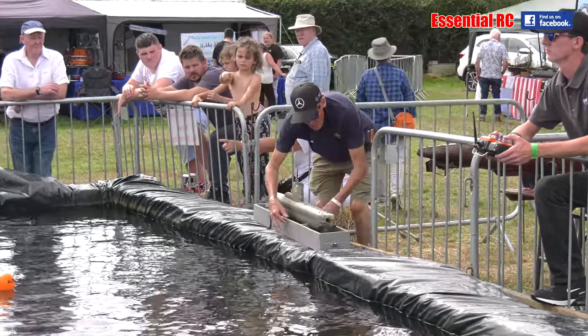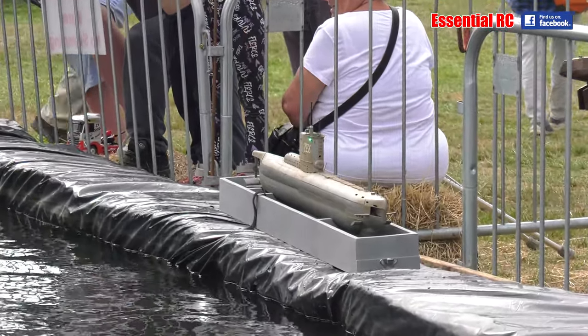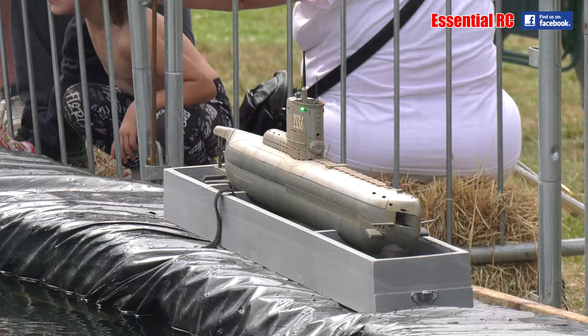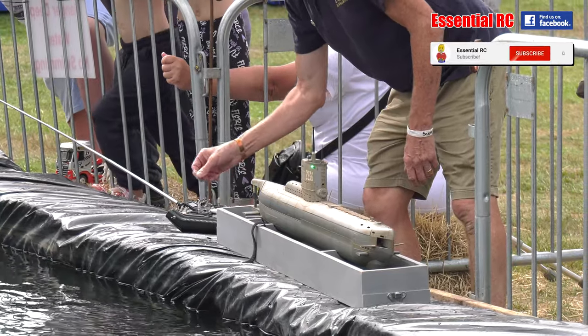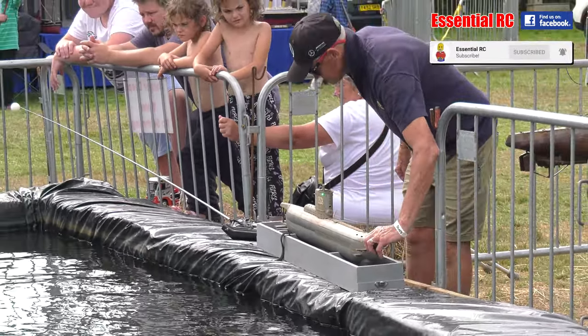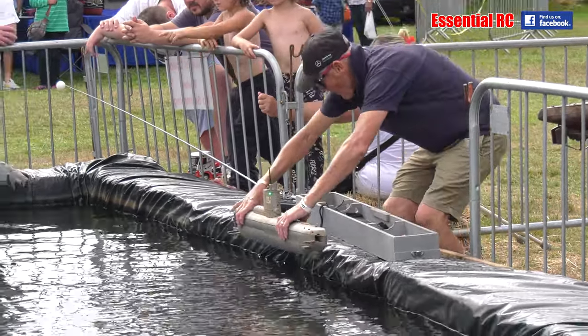Liverpool vessels would go up to the North Atlantic to the cod fishing grounds. Apart from getting the cod for fish and chip shops, they used various signal methods on the radio to alert the Navy that a U-boat had been spotted and where it was.